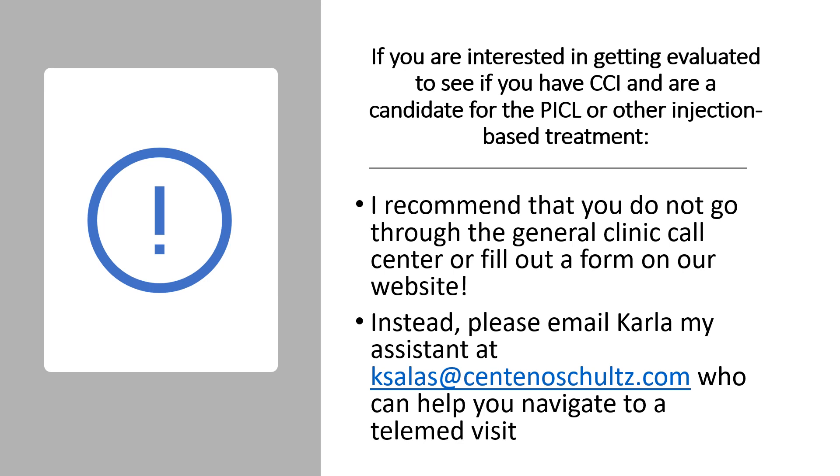So that concludes the information in this lecture for today. Again, if you're interested in getting evaluated, please contact Carla directly. And if you can leave your questions here, I'm going to have my assistant pull all of those together and then I'll answer those separately since I'm traveling this week. I'm down at our Grand Cayman Clinic seeing patients down here, and I won't have as much time during the day to get online live. But if you leave your questions here, I'll try to do a separate video and answer those questions on a Q&A. So thanks so much for watching and have a great day.